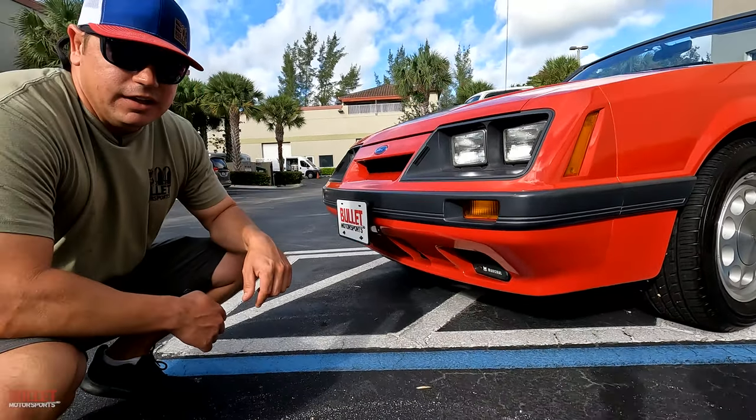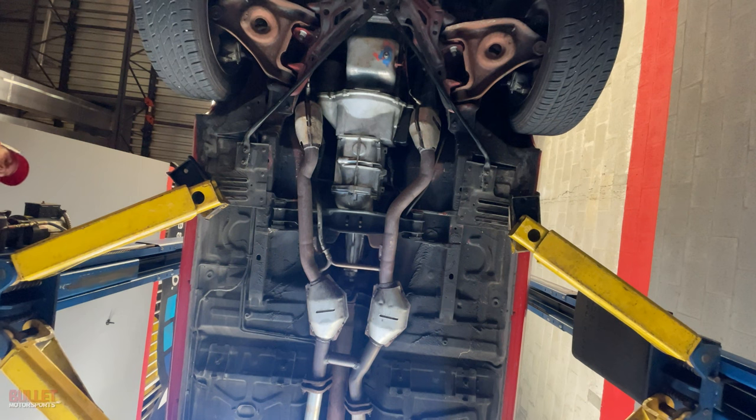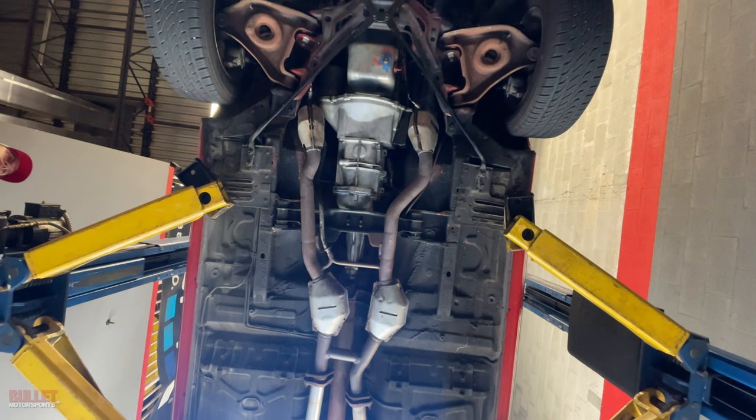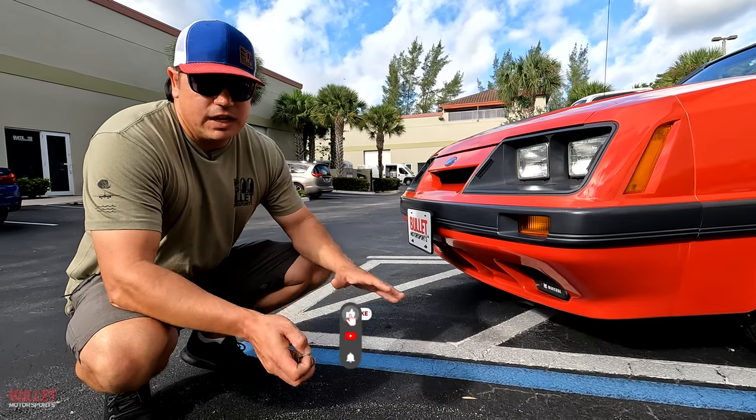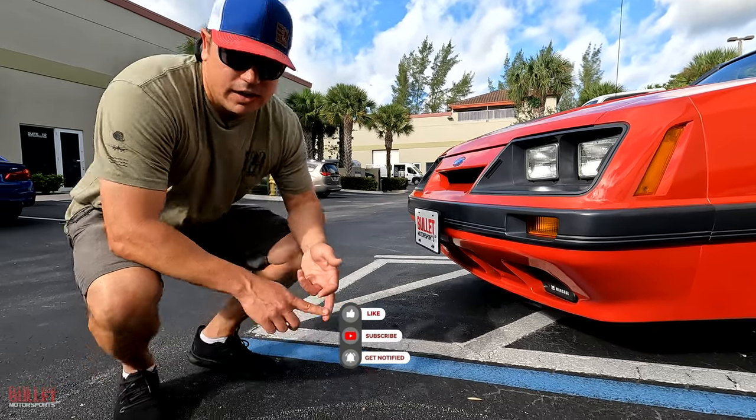Underneath this car it's like brand new. Take a look at our gallery — click on the link below. If you guys have questions about financing or transport, all those answers are right there. You can click on our transport tab or our financing tab.